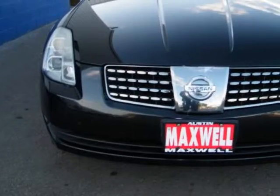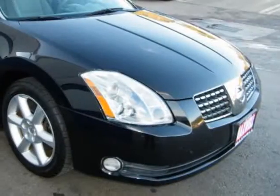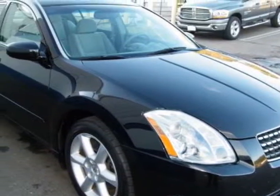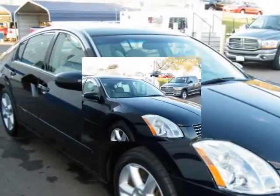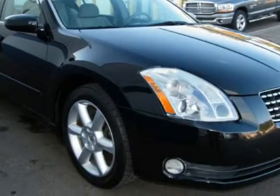Side airbags and more. This Maxima appears to have been Southern-owned as there are no signs of undercarriage rust. It was hard for me to find many flaws while taking pictures of this vehicle. Come by and enjoy the bells and whistles this Maxima has to offer for yourself.